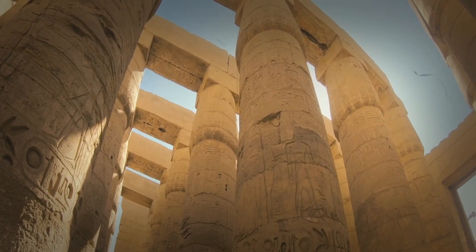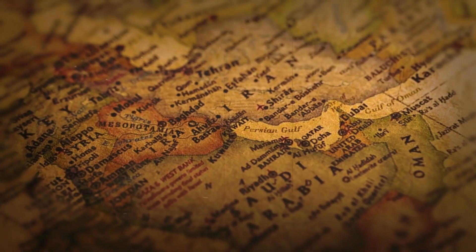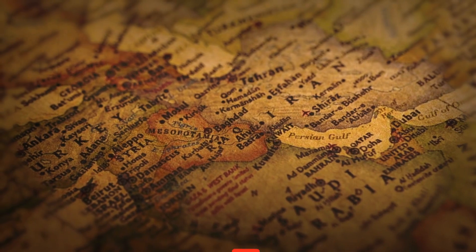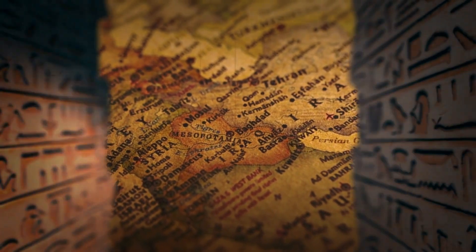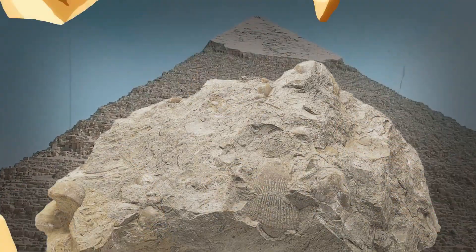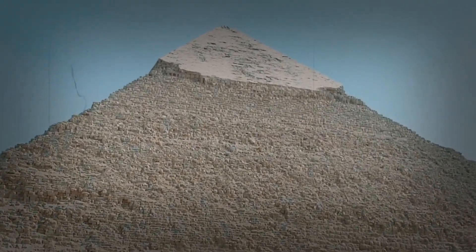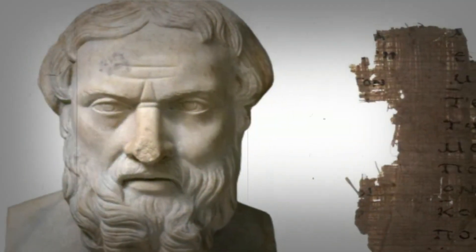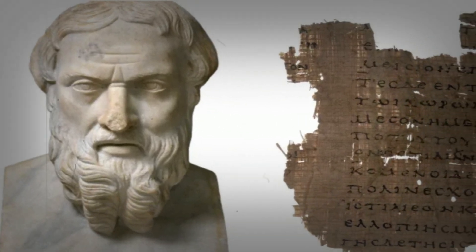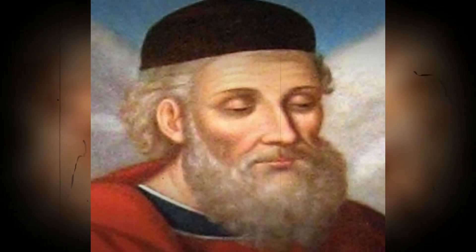Let's start by delving into the historical context. The earliest pyramid construction utilized locally quarried limestone for the core and high-quality Tura limestone for the outer casing. The precision and durability of these structures continue to amaze us. But how were they built? Herodotus and Diodorus Siculus provided intriguing accounts of possible construction methods, such as the use of a Herodotus machine or earthen ramps, but the truth remains elusive.